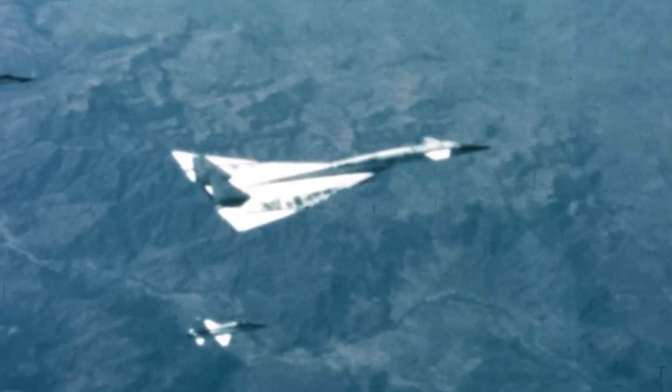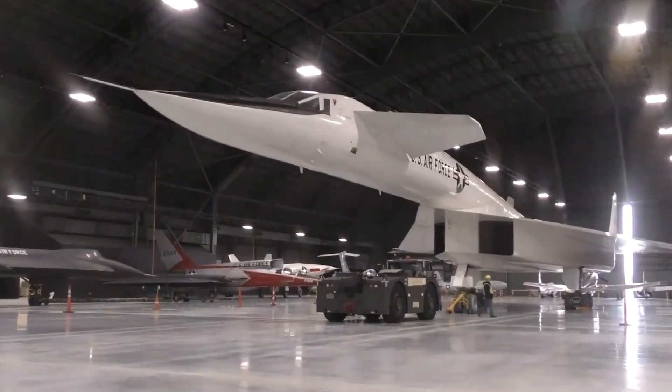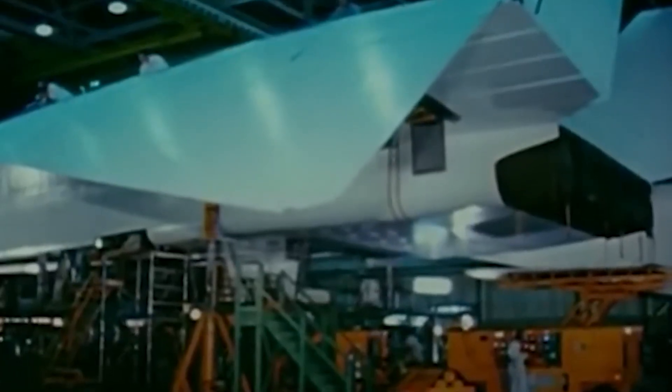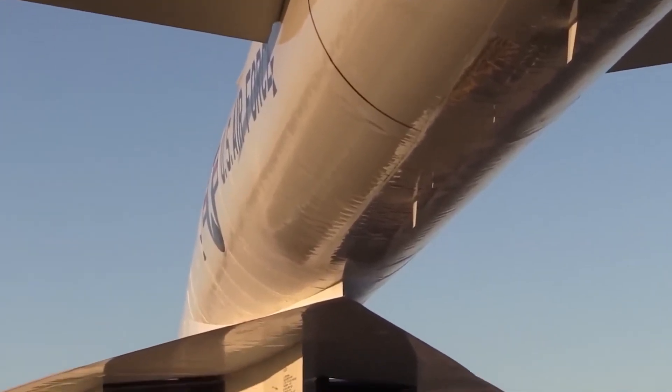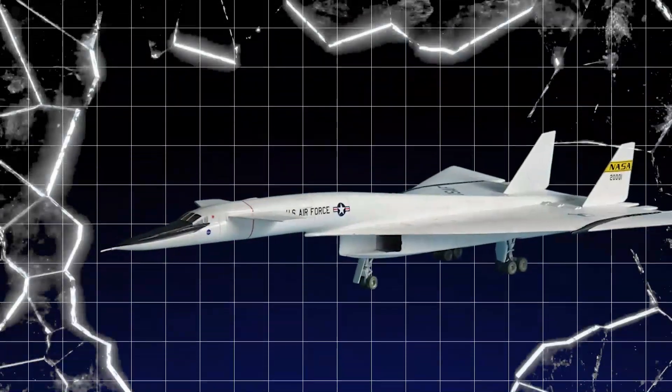The advancements made during the XB-70 program paved the way for a new era in aviation. While the Valkyrie might not have been a successful military aircraft, its role in refining aerospace technology cannot be overstated. The lessons learned from those test flights still resonate, shaping the designs of future aircraft — both military and commercial — that continued to break barriers in speed and performance.